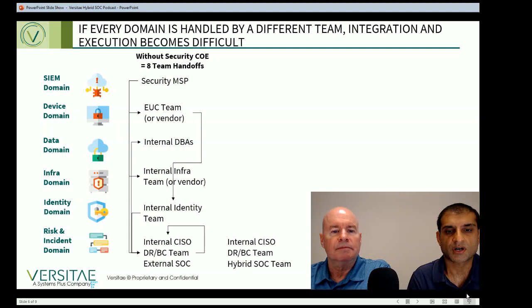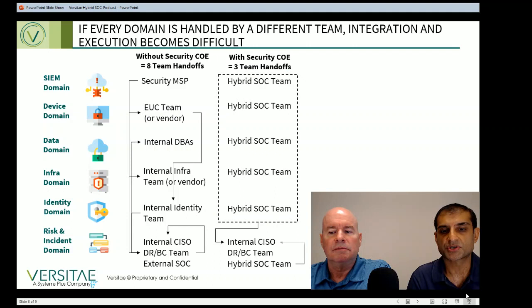There is a better way. If you use a security center of excellence or a hybrid SOC approach, you can eliminate these handoffs and execution problems. You still should have an internal CISO team to manage the program. A virtual captive hybrid SOC allows you to build a single team with hybrid skills for the execution — assembling an offshore team with infrastructure skills, SIEM skills, identity management skills, data domain skills, and others to create an integrated security-focused center of excellence team that can handle varied tasks in a seamless manner. This approach has fewer handoffs and results in better execution of security and compliance tasks.